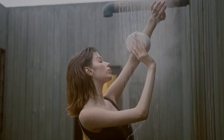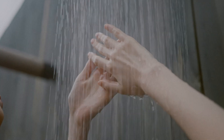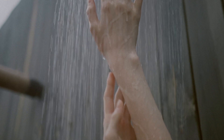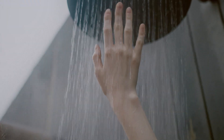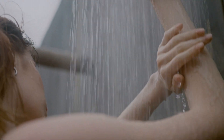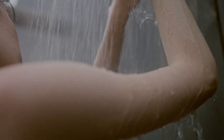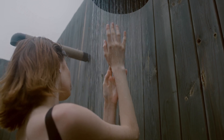Also, it's important to consider the maintenance required for both options. Bathtubs require regular cleaning and maintenance to prevent the buildup of dirt, grime, and bacteria. Showers also require regular cleaning, but they may be easier to maintain since the water is constantly running and washing away dirt and bacteria.